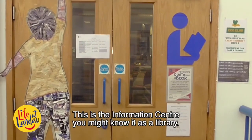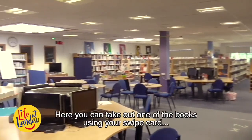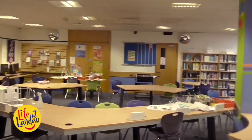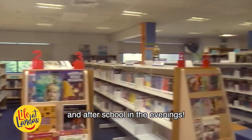This is the information centre — you might know it as a library. Here you can take out one of our books using your swipe card, or use the computers. The information centre is open before school in the mornings and after school in the evenings.